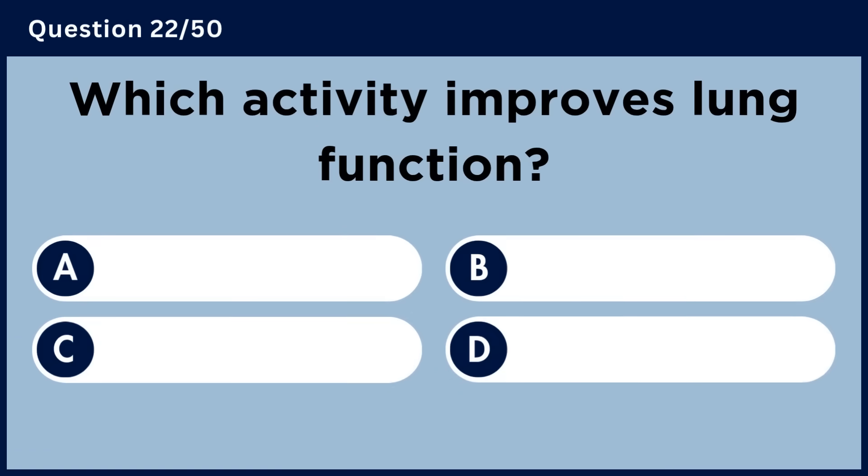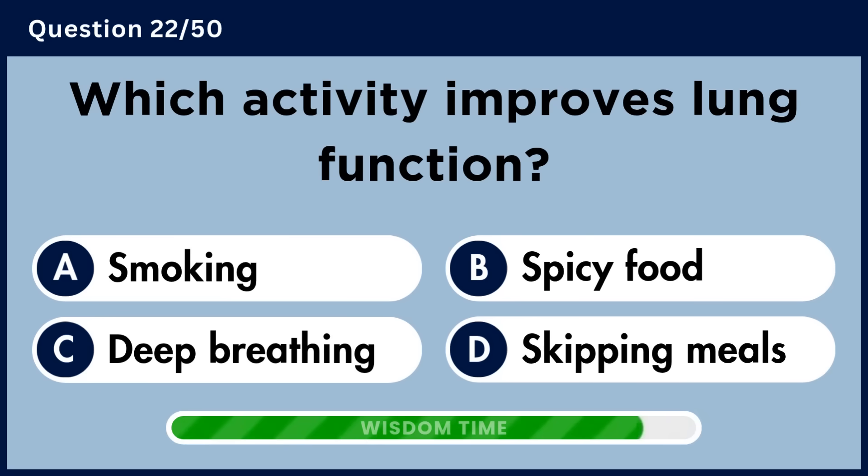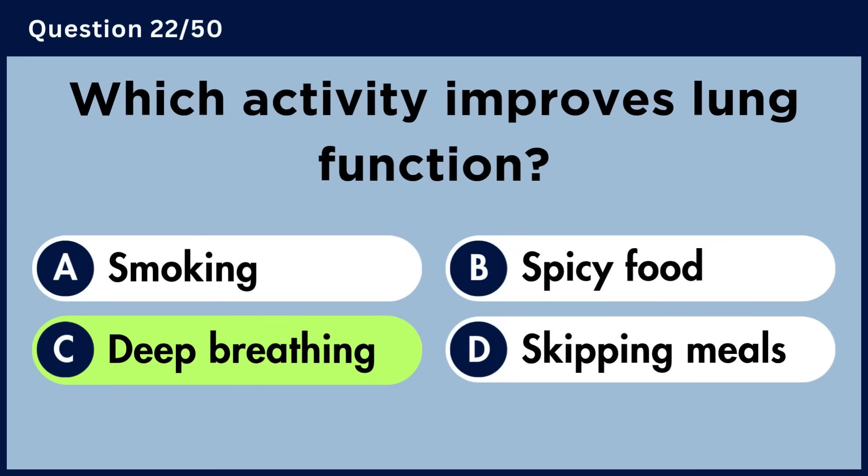Which activity improves lung function? Answer C. Deep breathing.